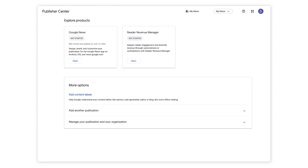First, what is Publisher Center? Publisher Center helps you submit, manage, and monetize your content in Google News. You can design, brand, and customize how your news site appears on Google News, and offer subscriptions or contributions with Reader Revenue Manager, which has paywalls, landing pages, and more. Check out our video on Reader Revenue Manager for more information.